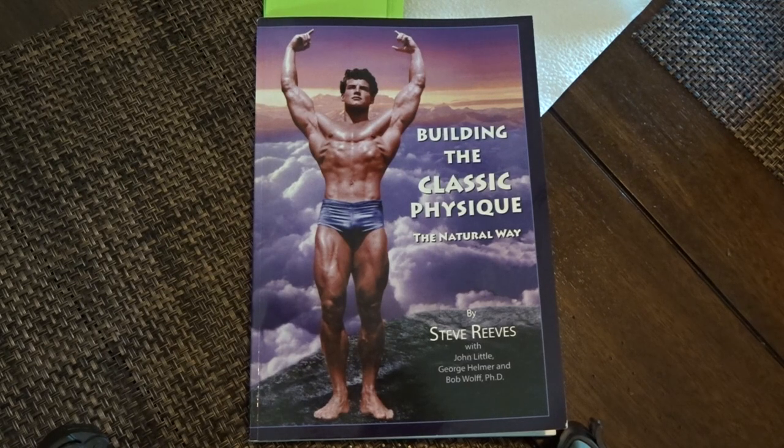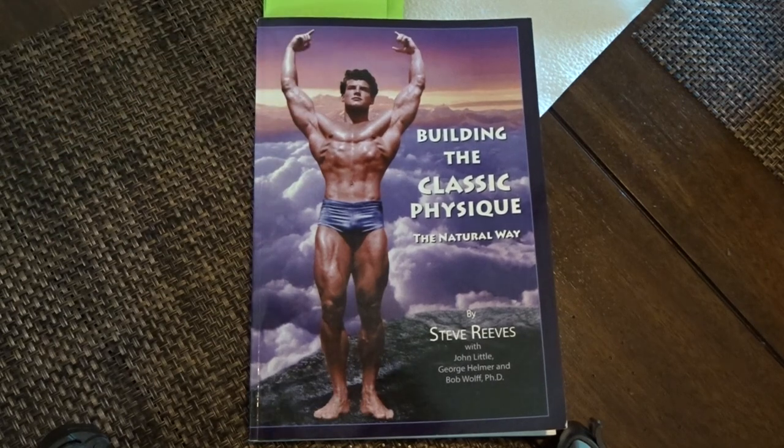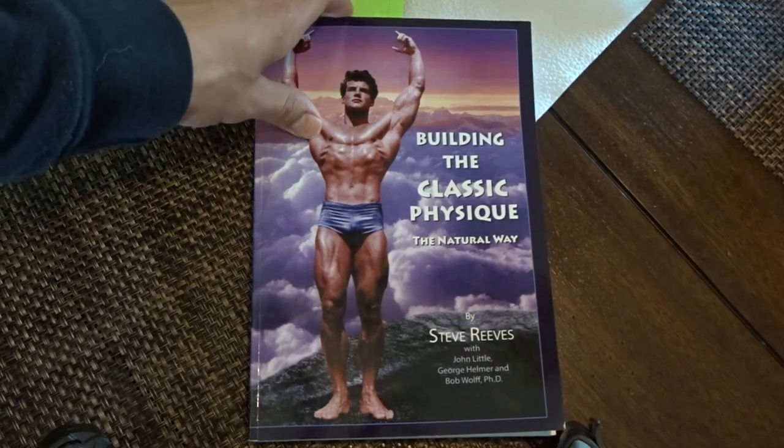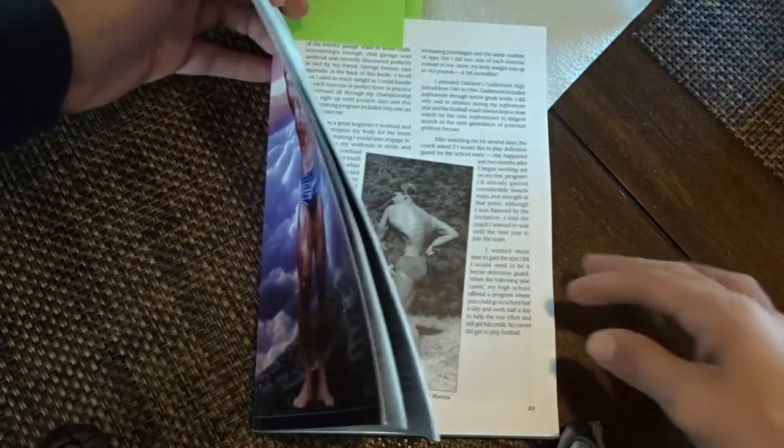Anyways, this is the book. It's got a lot of cool stuff. I would say this is like a mixture of Arnold's Encyclopedia with 'The Wild Physique' by Vince Gironda. It's very interesting because right here you get a lot of his diet. Let me start showing you some pages specifically.